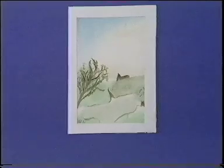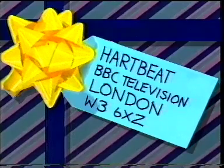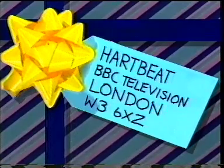Do keep sending in all your pictures. We love to see them. And here's the address. And if you didn't quite catch that now, we'll show it again at the end of the programme.